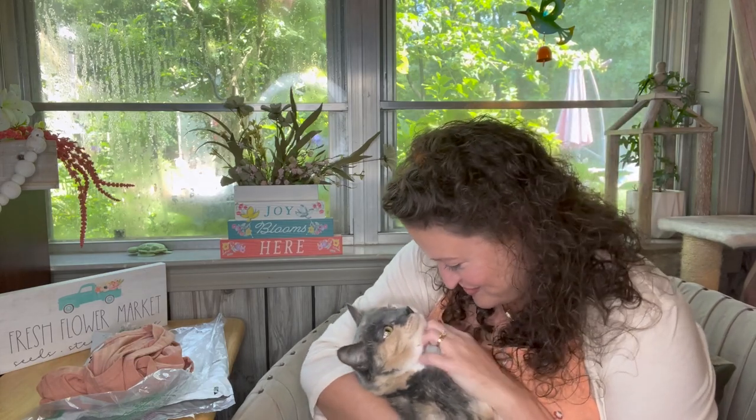Hey y'all, welcome to Unboxing Discovering by Gina. I have a kitty! My name is Gina and this is Miss Callie Cat. Say hi, Miss Cute Cat Cat. Oh my goodness gracious, you're such a good girl.